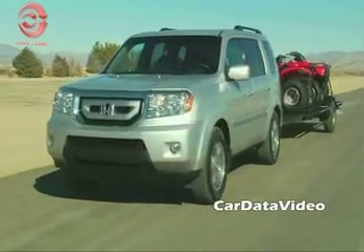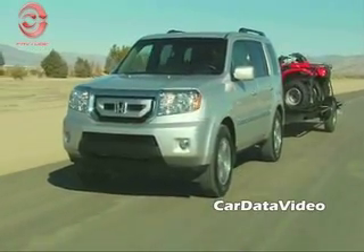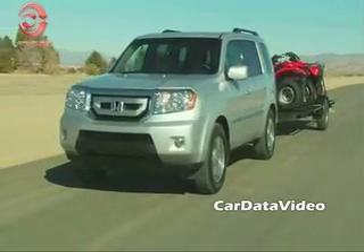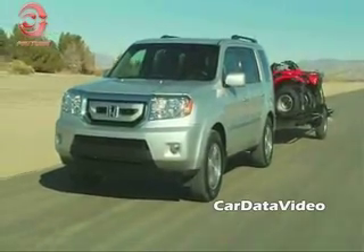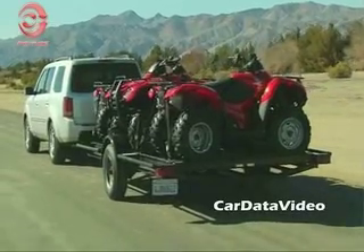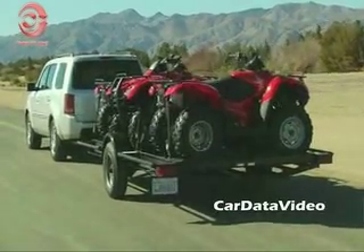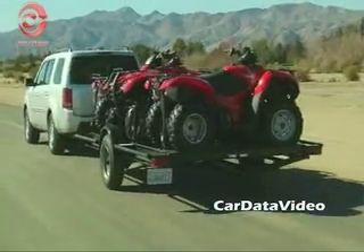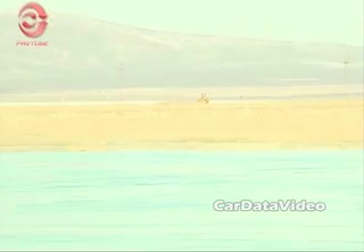The Pilot is quite a solid vehicle. It has a curb weight of 4,300 to 4,500 pounds depending on whether you've got the four-wheel drive system or not. It has a towing capacity of 4,500 pounds, so it will do some work — here you have an example towing a trailer with some four-wheelers on it. The Pilot is very smooth and drives well.